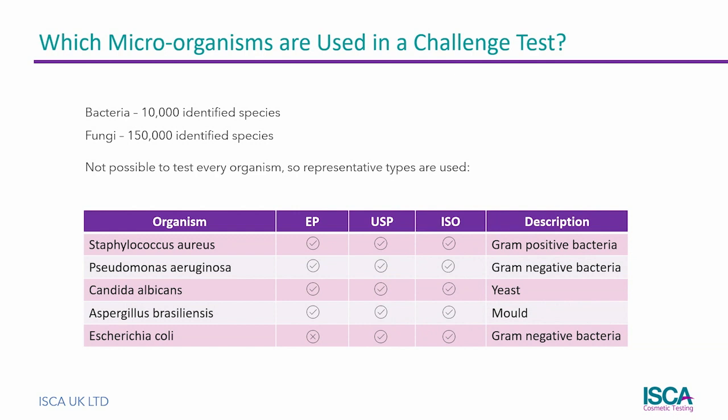There are many thousands of bacteria and fungal species on the planet, so it is not possible to test cosmetics against every type of microbe. Instead, a representative selection is used to test the preservative's general response against bacteria, fungus, yeasts and moulds, gram-negative, gram-positive, prokaryotes and eukaryotes.